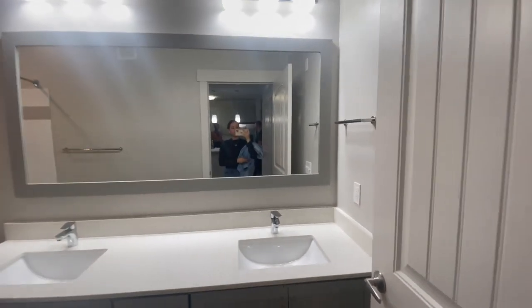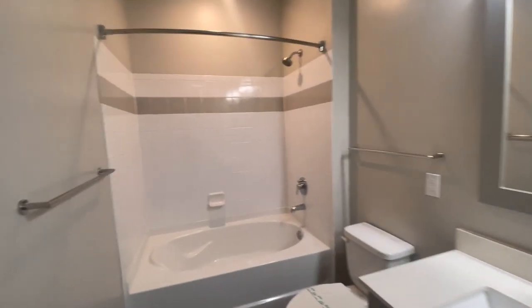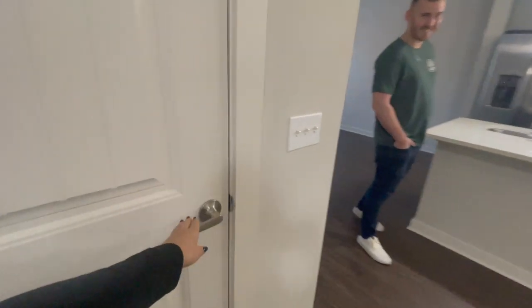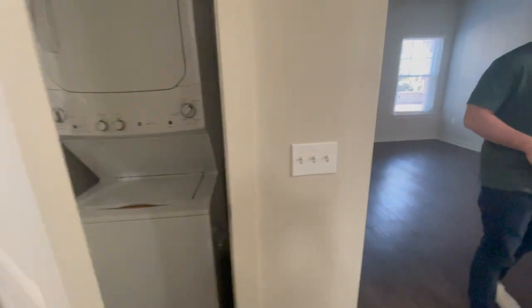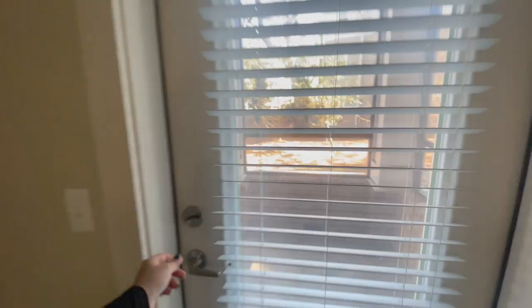Here we have a bathroom with a his-and-her sink, just with a bathtub and showerhead as well. And then our washer and dryer in-unit, which is a big plus for us.